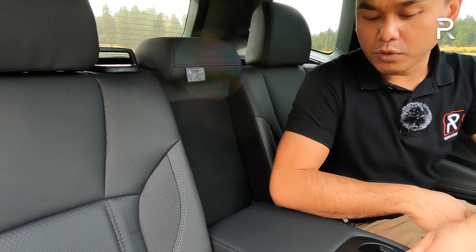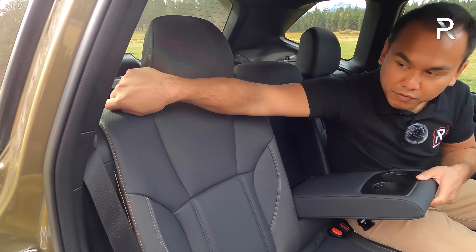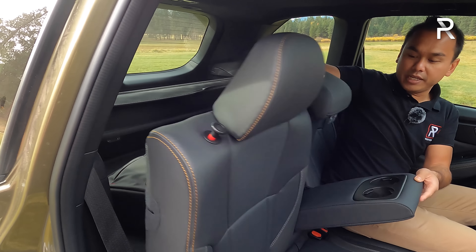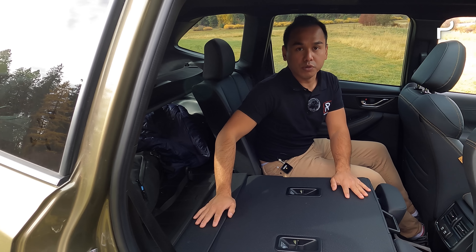There are dual-level storage pockets in each seat back. The materials are hard touch plastic with soft touch on the armrest pad. The seats are comfortable — I'm five foot seven and have more than enough legroom. There's a fold-down armrest with two cup holders. The StarTex waterproof material continues in the rear, which is great if you plan to get this vehicle dirty.